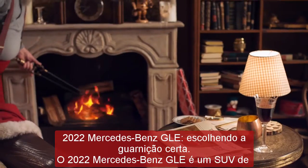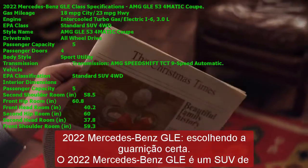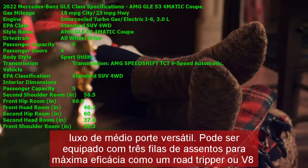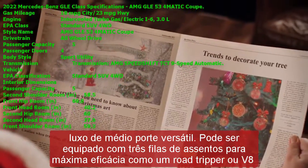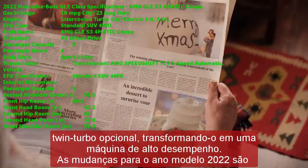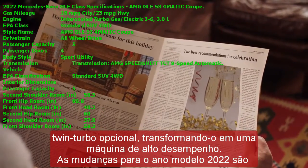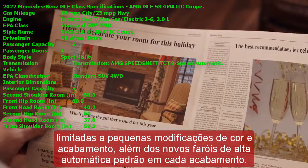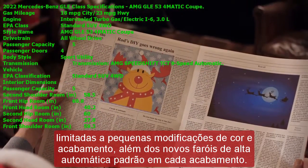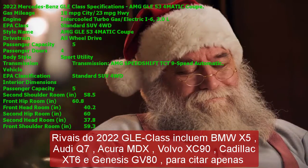The 2022 Mercedes-Benz GLE is a versatile midsize luxury SUV. It can be equipped with three rows of seating for maximum effectiveness as a road tripper, or an optional twin-turbo V8 transforming it into an outrageous performance machine. Changes for the 2022 model year are limited to minor color and trim modifications, plus newly standard automatic high-beam headlights on every trim. Rivals include the BMW X5, Audi Q7, Acura MDX, Volvo XC90, Cadillac XT6, and Genesis GV80.